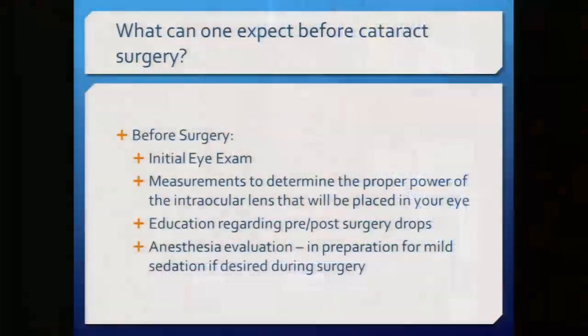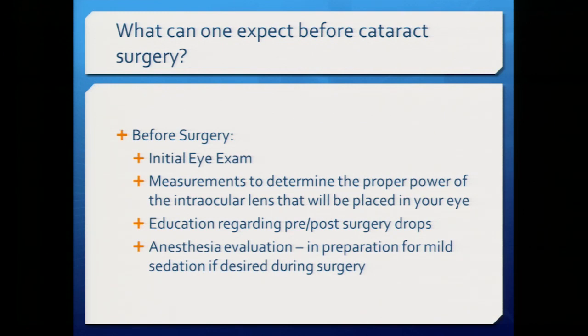Before cataract surgery, you need an initial eye exam to confirm you have a cataract and that it's the reason for your vision loss. Measurements are taken on your eyes to determine the correct power for the new lens. Education is provided about drops to use before and after surgery. At Stanford, drops are used three days before and several weeks after surgery to prevent infection. An anesthesia evaluation is required because although it's not general anesthesia, an anesthesiologist is present and gives medicine to relax you — like having a cocktail at 7 a.m. — and they want to ensure your heart and lungs are ready.